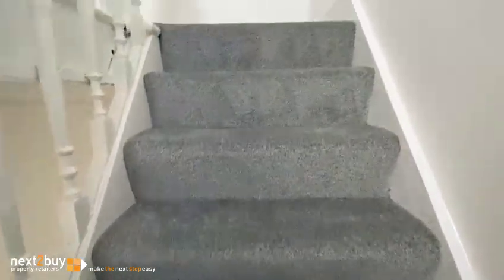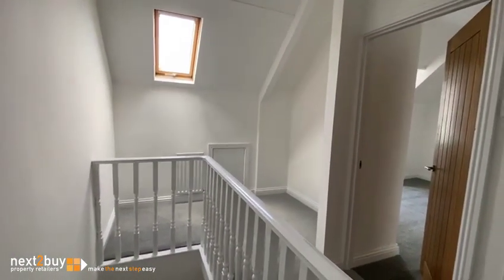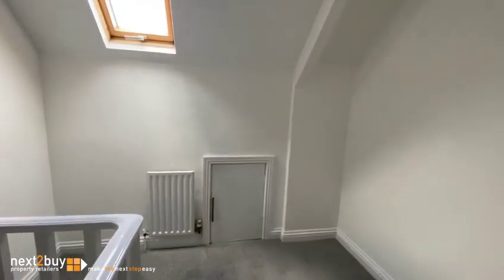We'll go up again to the second floor. Nice big landing up here — it's quite a lot of space. You could potentially use this for some shelving or even a desk. You could definitely do something with this space on the landing.